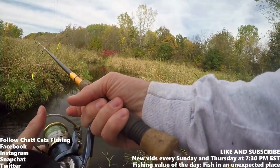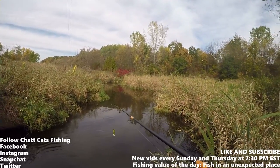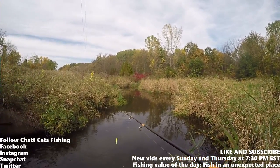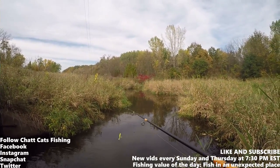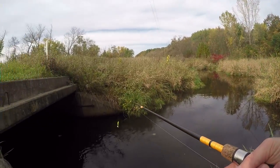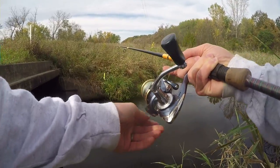What's up everybody, Chad Cats Fishing here. Welcome to today's episode. I'm fishing right outside of Eaton Prairie, Minnesota. I have maybe half an hour before I've got to catch a flight - this is my last day in Minnesota. I'm going to be casting right in this little culvert here and try to see if we can get a bluegill.